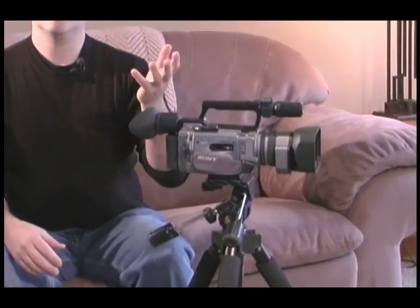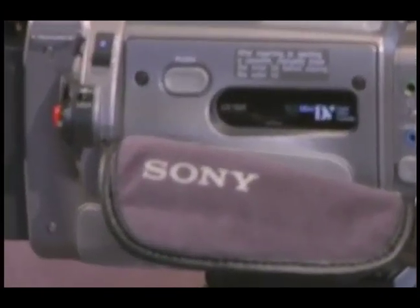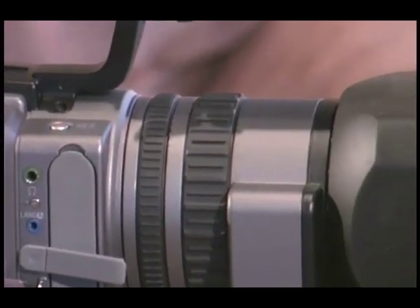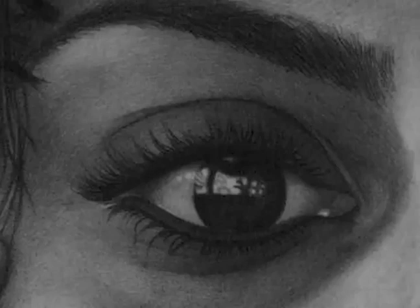I do a lot of stuff in New York with the models and the fashion industry, and a lot of times the camera guys, when they show these models getting ready, they'll zoom in on their eye getting makeup on or whatever. And there's these tight little shots that are important for what's going on.